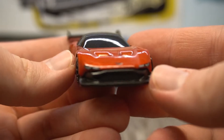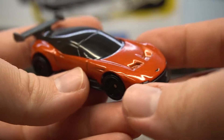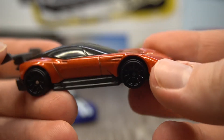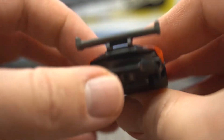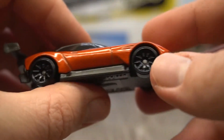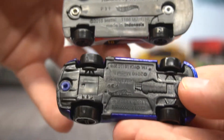Next up we have the Aston Martin Vulcan. This is really cool — got the front light details and a little badge on the front. Nice sort of sun-burnt orange colour scheme, really nice looking. A big glass roof over the top, and a big rear wing on there. Shame it's plastic, but the Renault actually had a metal spoiler. There is the base, which is pretty cool, and some spoked black wheels.